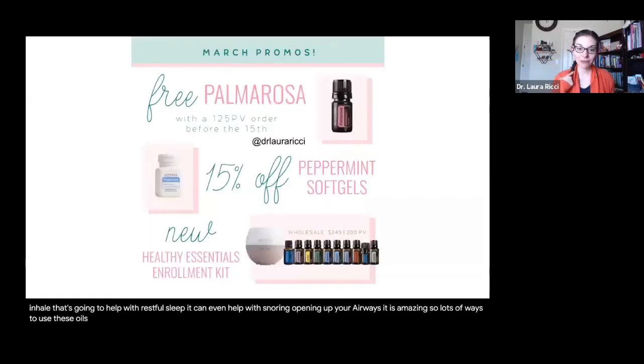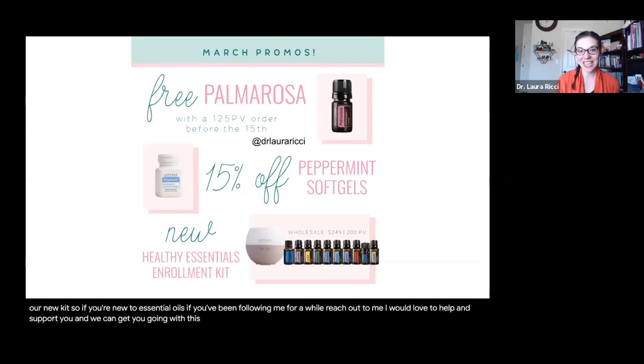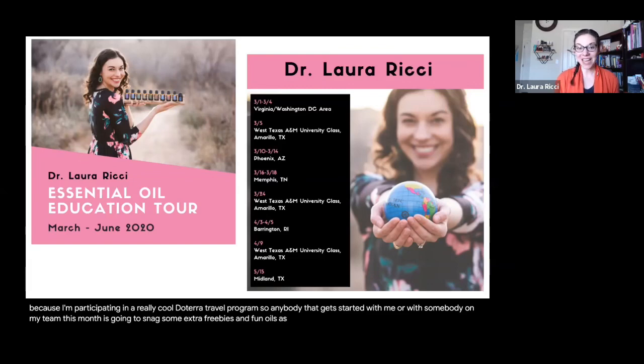Just to summarize: you can get free Palmarosa with a 125 PV order by the 15th — snag that rare unicorn oil, it's the only way to get it. Our peppermint soft gels are 15% off, great for digestive support. And we've got our new Healthy Essentials Kit — if you're new to essential oils or have been following me for a while, reach out to me. I'll hop on a one-on-one call to help you craft a health and wellness plan just for you. There are also extra goodies because I'm participating in a really cool doTERRA travel program — anybody that gets started with me or my team this month is going to snag some extra freebies and fun oils.